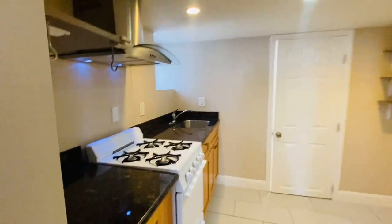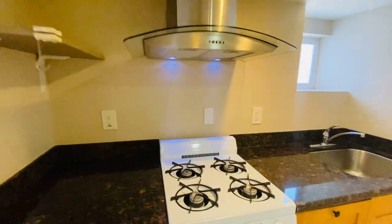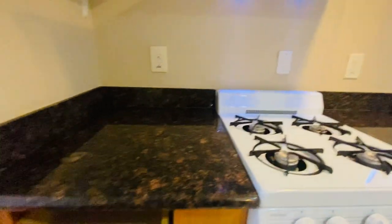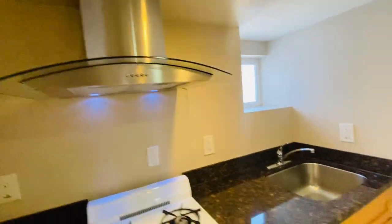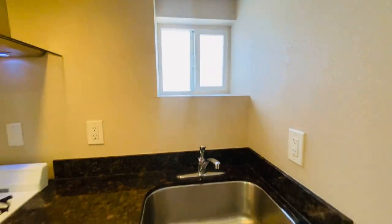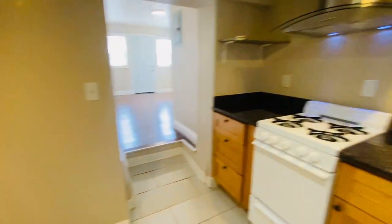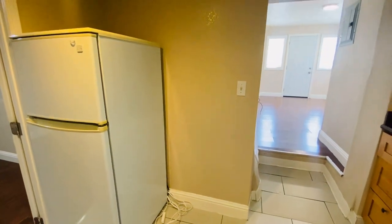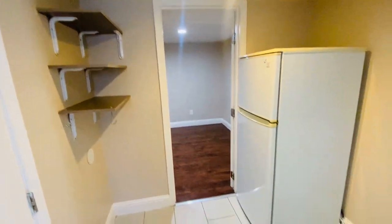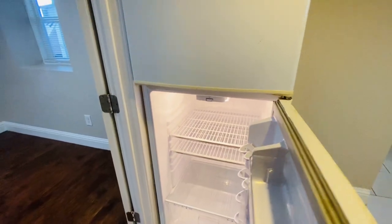Then you've got a little step down into the kitchen. You've got a gas stove, a lot of drawers, a hood, and a nice-size sink. You can put a little table here or pantry shelves. There are a couple of built-in shelves. Here's the fridge.